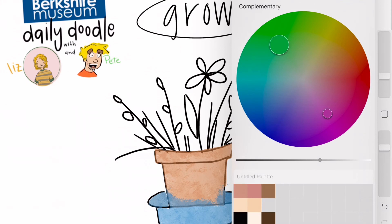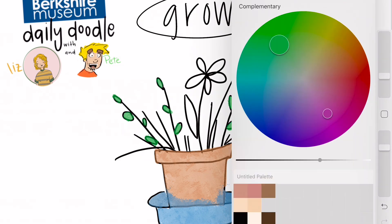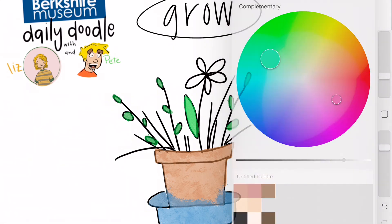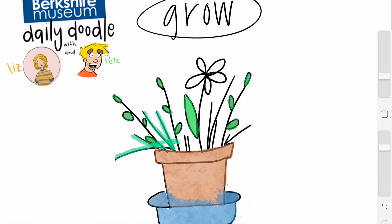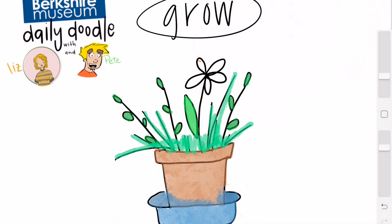We need a nice green color to color in some of these leaves that are growing right out of the pot. I'm just coloring everything in, and I think we are going to do — let's do an orange flower today.